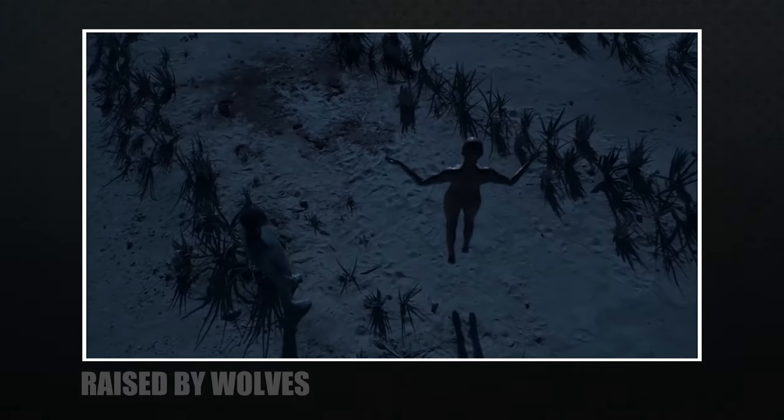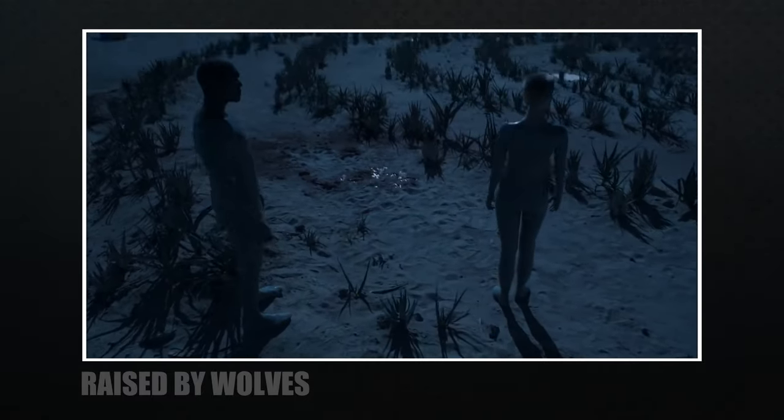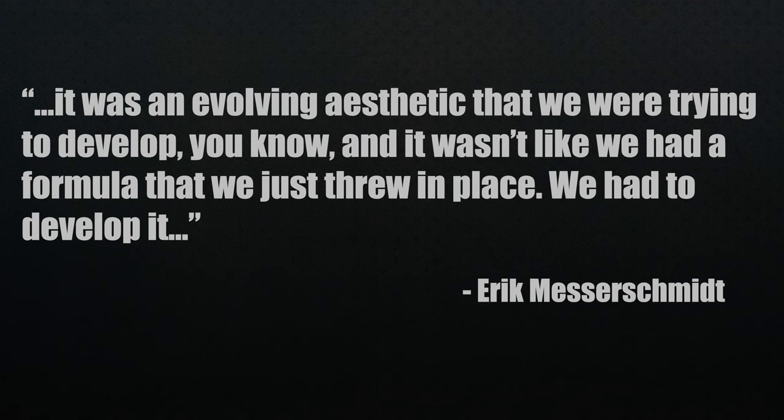That might sound discouraging if you're a cinematographer or filmmaker tackling that look. But something Messerschmidt said might help: 'It was an evolving aesthetic that we were trying to develop. It wasn't like we had a formula that we just threw in place — we had to develop it.' Just think of the combined knowledge the filmmakers have and the budget for this series, and Messerschmidt talks about something that has been done for a very long time but they had to develop their own process for their look. That's why knowledge of what has been done, what's being done, and your own testing is important to being a filmmaker — and what they did for Raised by Wolves is a good example of that.